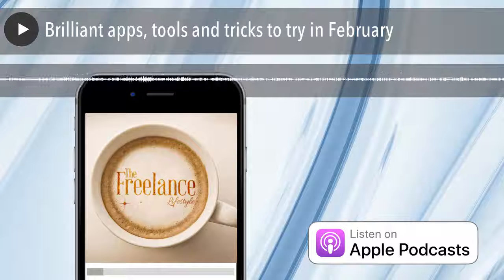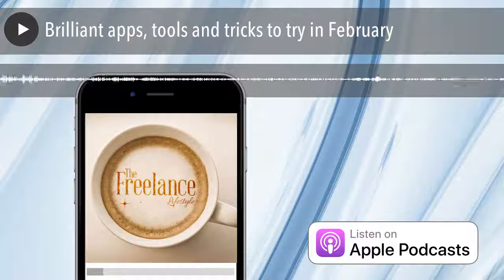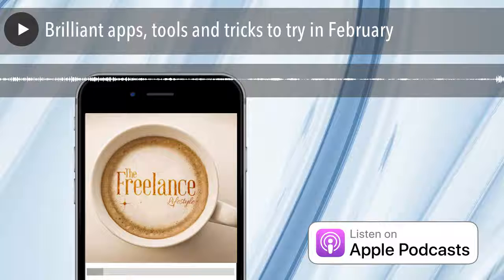Hi, freelancing folk. I'm back talking about one of my favorite topics, which is apps and tools that make your life easier. There are three I wanted to talk about in this episode that I found have just had such a huge impact on my business, and hopefully they will have a similar impact on yours.